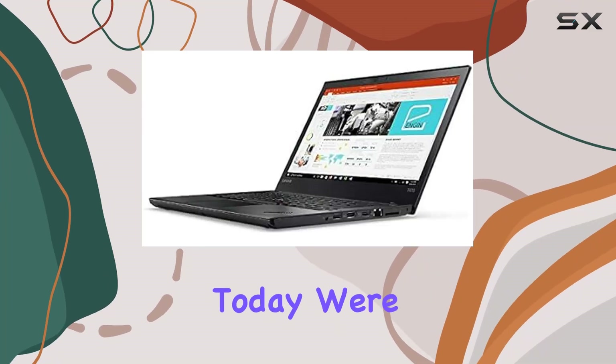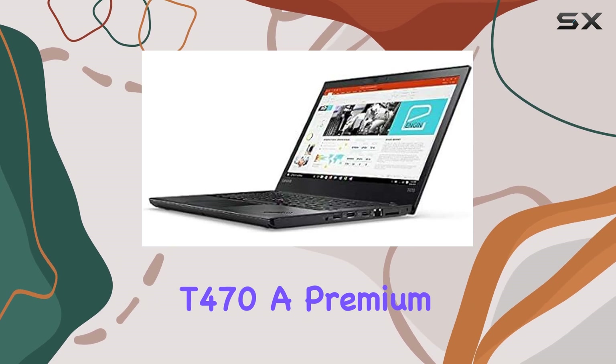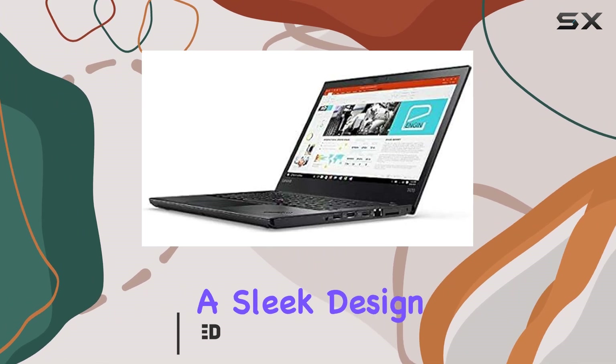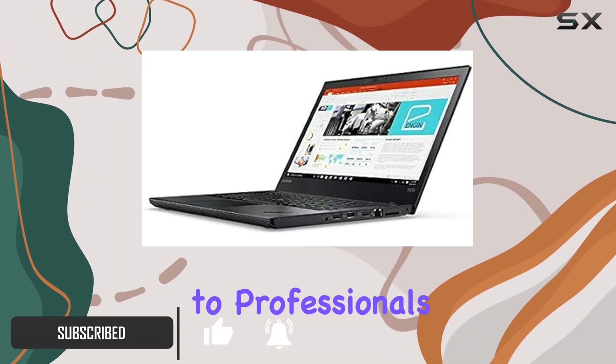Hey there, tech enthusiasts! Today we're diving into the Lenovo ThinkPad T470, a premium business laptop that's been making waves since its release in 2018. With a sleek design and robust specifications, this machine aims to cater to professionals who demand performance without compromising on portability.